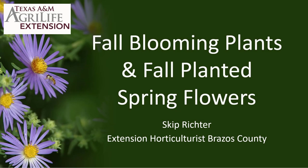In putting this talk together, I thought about all the different fall blooming plants and fall planted flowers that bloom in spring that I could include, and it was difficult limiting it to just a few. But I think these are some of the ones that you may be very familiar with, as well as others you may not, that do very well in many parts of the state. I also threw a few in that you may not be that familiar with. So let's get going.